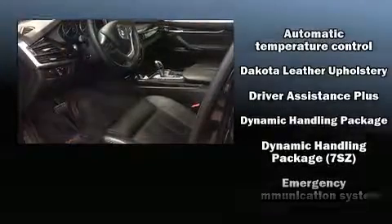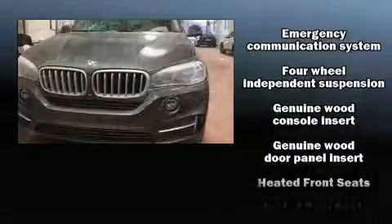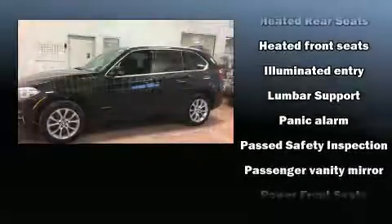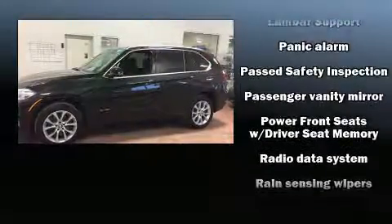BMW ensures the safety and security of its passengers with equipment such as brake assist, anti-whiplash front head restraint, a security system, an emergency communication system, and four-wheel disc brakes with ABS.